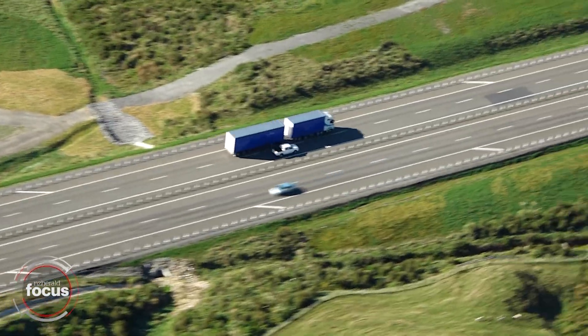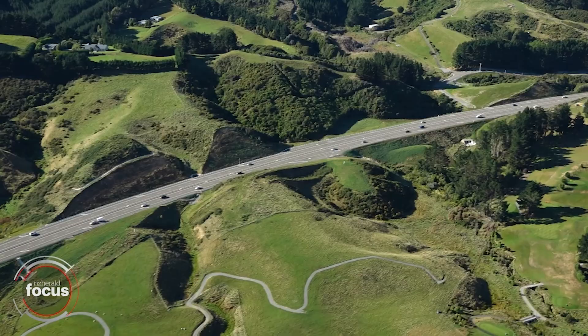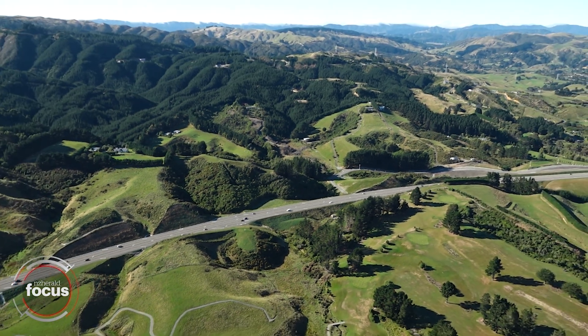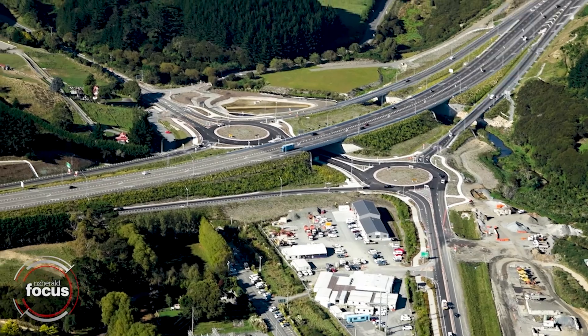Overall, the road aims to be a more reliable, safer link between Wellington and the Lower North Island. It will also make journeys up to 15 minutes shorter for about 25,000 vehicles a day.